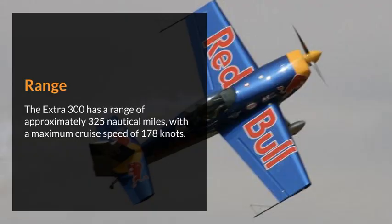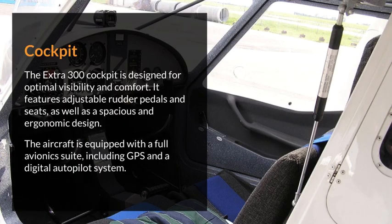Range: the Extra 300 has a range of approximately 325 nautical miles, with a maximum cruise speed of 178 knots. Cockpit: the Extra 300 cockpit is designed for optimal visibility and comfort. It features adjustable rudder pedals and seats, as well as a spacious and ergonomic design.